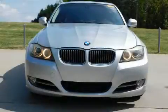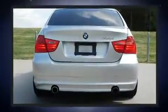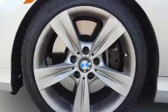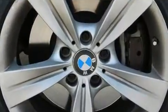Experience driving perfection in the 2009 BMW 335i. This four-door, five-passenger sedan still has less than 90,000 miles. Under the hood you'll find a six-cylinder engine with more than 300 horsepower, and for added security, dynamic stability control supplements the drivetrain.